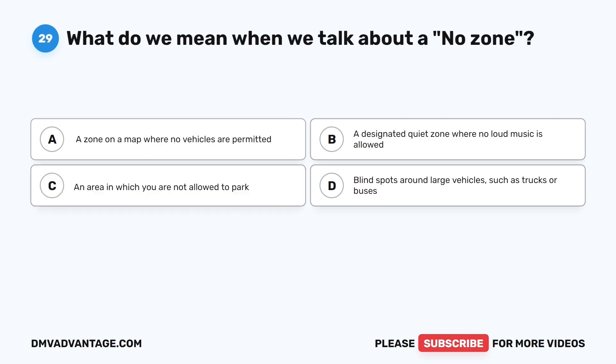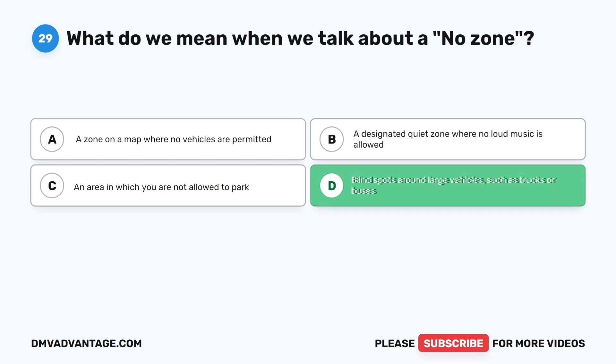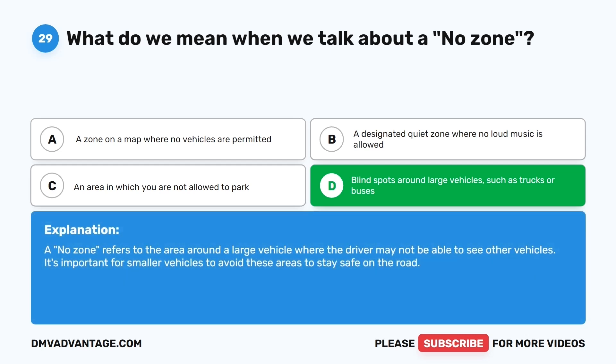Question twenty-nine. What do we mean when we talk about a no zone? The correct answer is D: Blind spots around large vehicles, such as trucks or buses. A no zone refers to the area around a large vehicle where the driver may not be able to see other vehicles. It's important for smaller vehicles to avoid these areas to stay safe on the road.